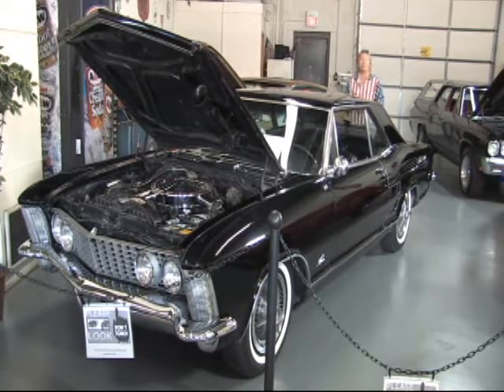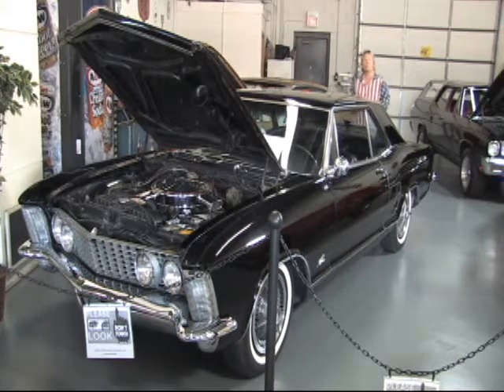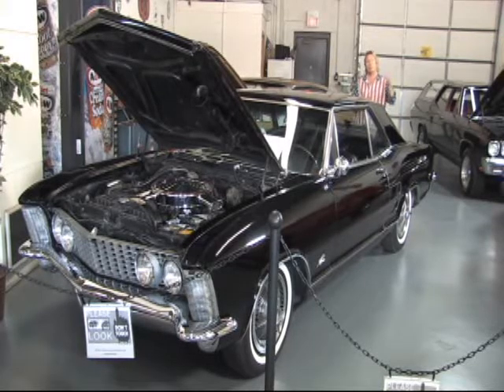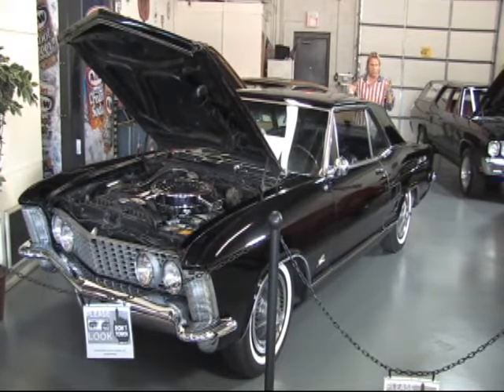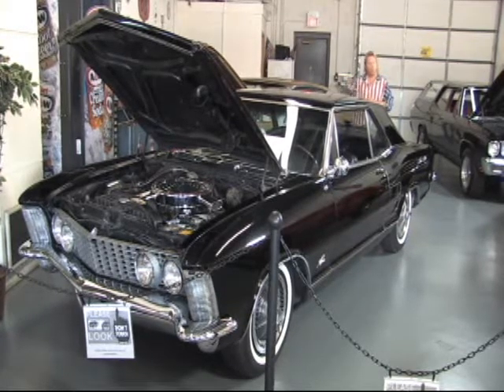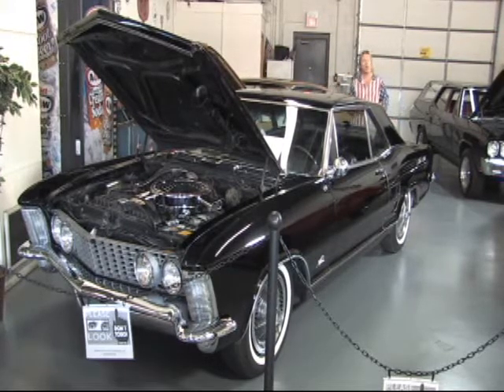It's also one of only 2,122 dual quad nailhead 425 equipped engines. This particular car, we've got a great history with it. The last owner had it 23 years — he was the one that brought it back into the condition you see it now, beautifully restored. He had been looking 23, 24, 25 years ago for a car like this with dual quads.